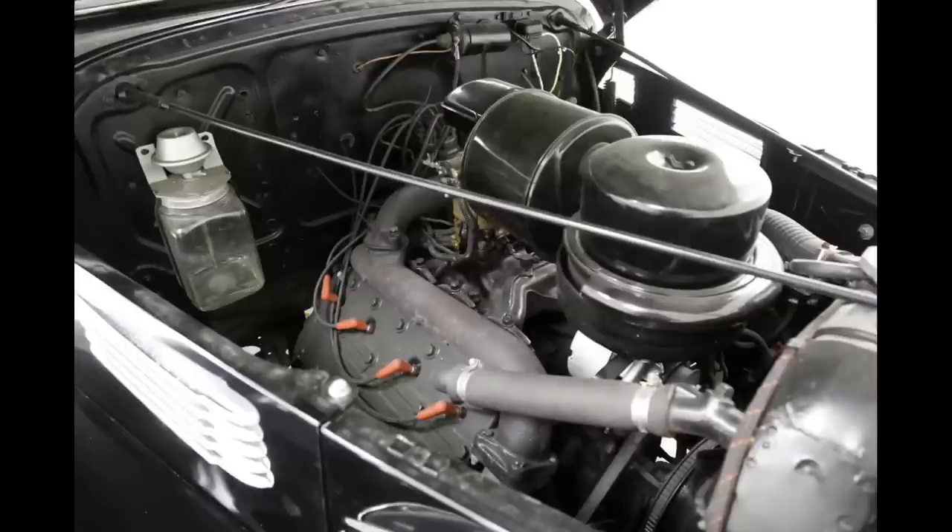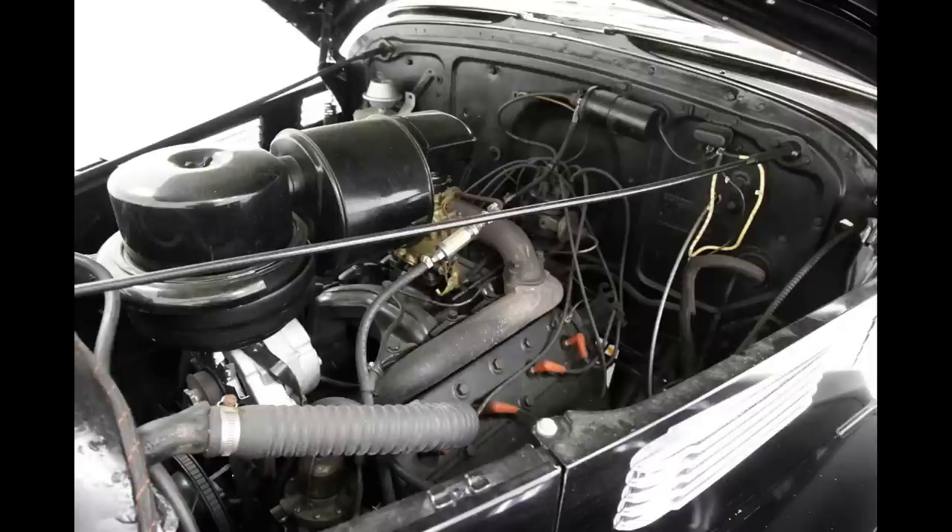Let's take a quick gander at what this 346 looks like. Check out the oil bath air cleaner mounted directly on top of the engine. This one has an aftermarket alternator, and the coil is mounted on the firewall itself.